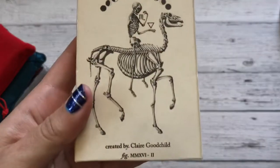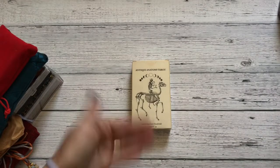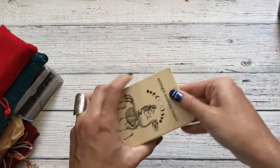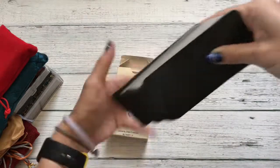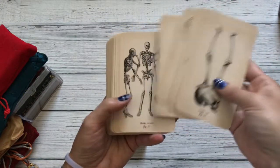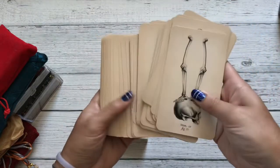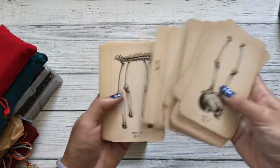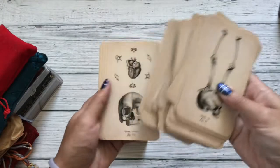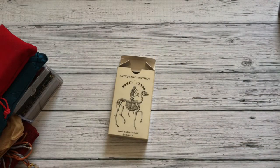Claire Goodchild is the creator of the last deck you just saw and the next two decks after this one as well. This was the first deck I ever got of hers — this is the Antique Anatomy Tarot. The artwork came from vintage medical books, but she put her own spin on it and made it this beautiful deck. Her stuff is just coveted by so many people — she puts beautiful art out there, not just her decks but also actual paintings and things you can put up in your home.